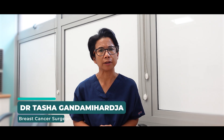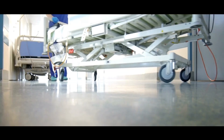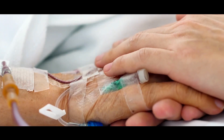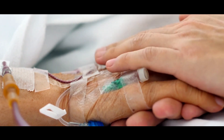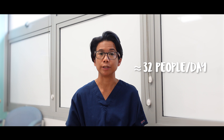The good news is breast cancer survival continues to improve year on year. However, over 11,500 people still die from the disease in the UK every year. This equates to about 32 people every day.